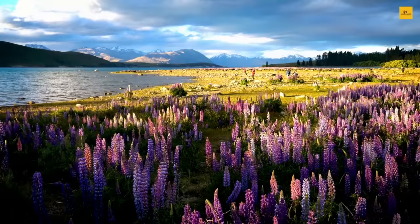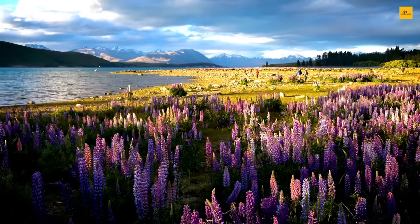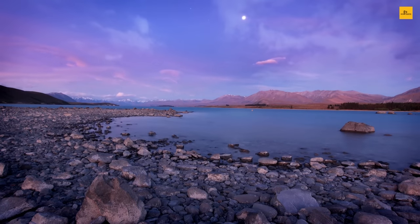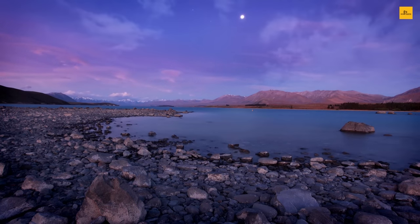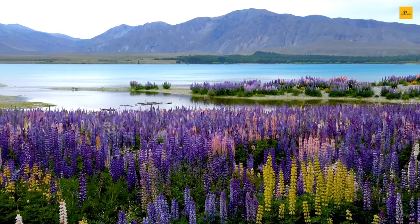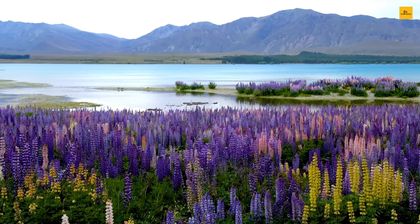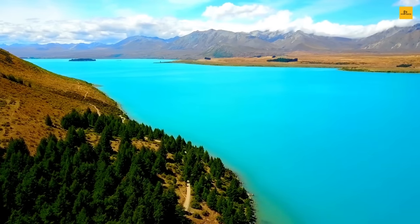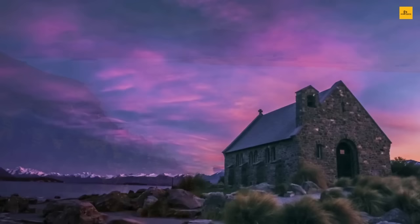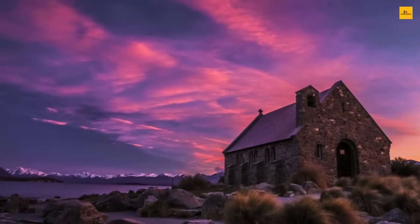Number 4: Lake Tekapo. Lake Tekapo lies in the heart of Mackenzie Country in the central South Island of New Zealand. It is one of the most famous and stunning stops on the way between Christchurch and Queenstown. The scenic mountain backdrop, crystal-clear water, and captivating little church make it one of the prettiest and most sought-after spots in New Zealand. The beauty of the lake is doubled by the colorful blooms of lupins from mid-November to December, making it a photographer's paradise.